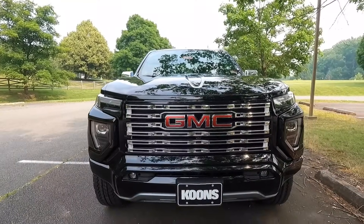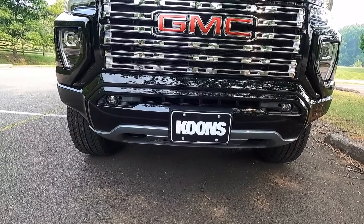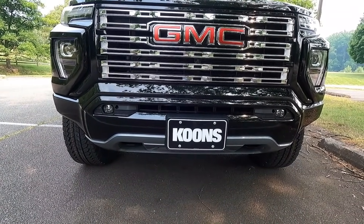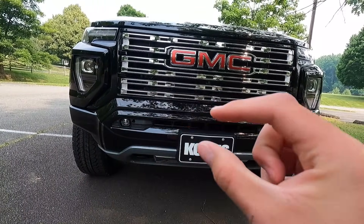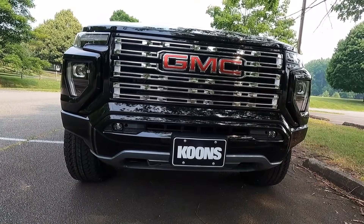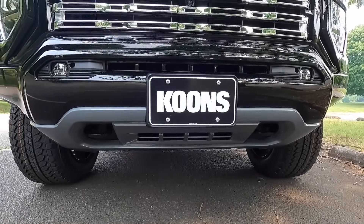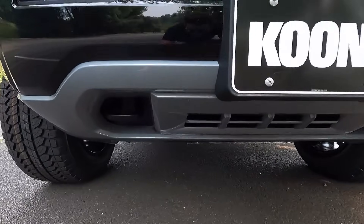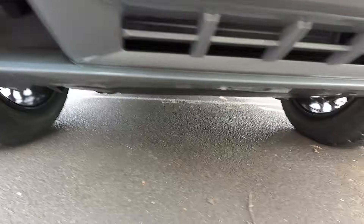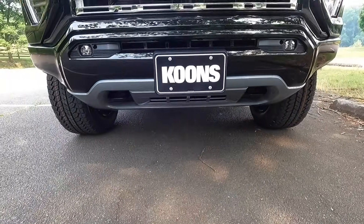Taking a step back and looking at the front bumper, you get a body color front bumper with the Denali, as well as a gray valence towards the bottom. This piece containing your fog lights is also body color. Towards the bottom you get that gray valence as well as two black frame-mounted recovery hooks — one on the passenger side and one on the driver's side.